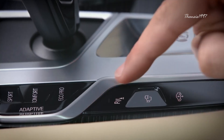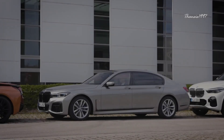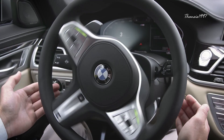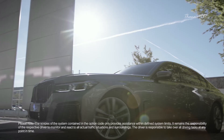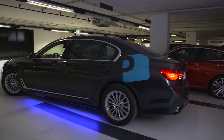With a press and hold of a button, the new 7 Series will take over the steering, transmission, accelerator, and brakes to autonomously park. Reversing Assistant and remote control parking also come along. The former assumes the steering control and essentially mirrors the most recent forward movement, whereas the latter allows the driver to operate the automatic parking, also using a key fob to get the car out of a tight space.